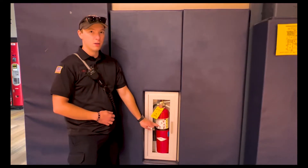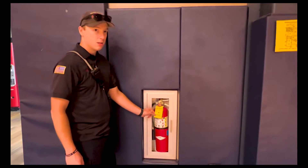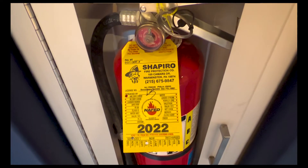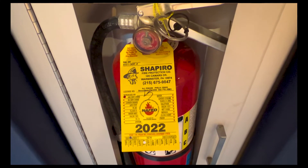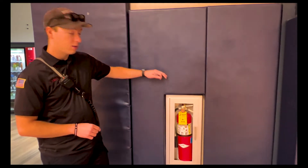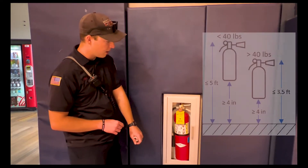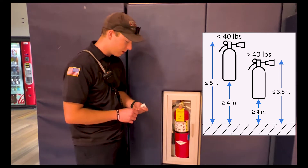Here's what we look for during fire inspections with fire extinguishers. The first thing we're going to be looking for is an up-to-date tag. We want to make sure that a certified company inspects them annually — this one is from August 2022, so that's good. The other thing is making sure they're mounted to the wall, not sitting on the ground. They can be mounted up to five feet at the handle and no lower than four inches from the bottom of the extinguisher.